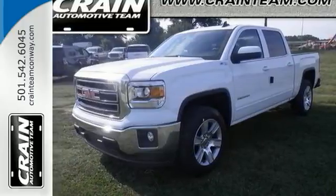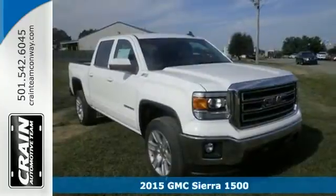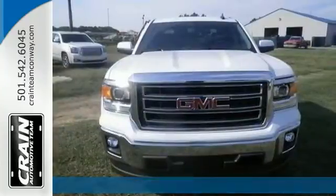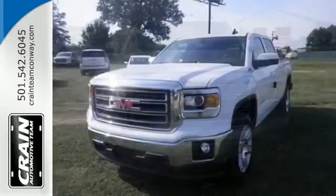Here's a 2015 GMC Sierra 1500. This GMC Sierra delivers a luxurious drive with a well-appointed interior and world-class engineering. It's equipped with four-wheel drive.